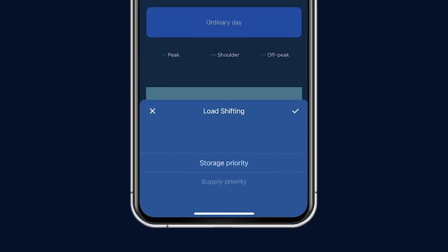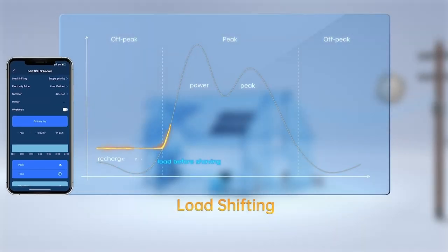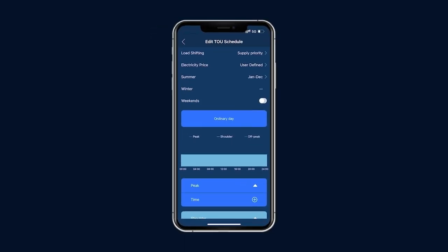In storage first mode, your battery will be prioritized to charge from solar during off-peak hours, storing power for use when energy costs are highest. Home loads higher than the remaining solar generation will be supplied from the utility grid. In supply first mode, solar power is supplied to the home loads first, while the battery receives solar power in excess of household demand. The basic discharging logic of load shifting is to prioritize the use of renewable energy from solar and the A-Power battery during peak hours to lower the electricity bill through lower grid usage.